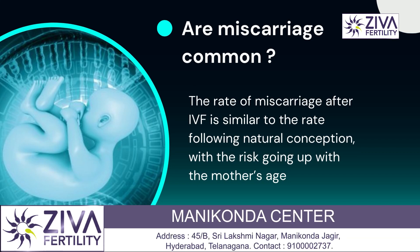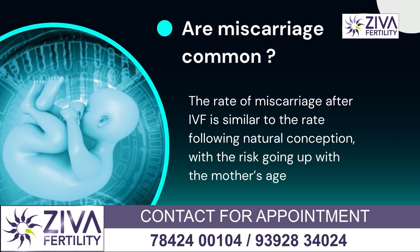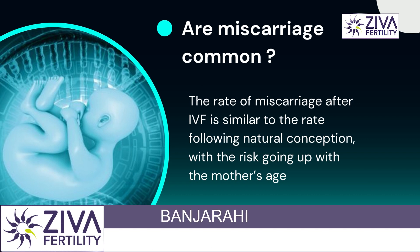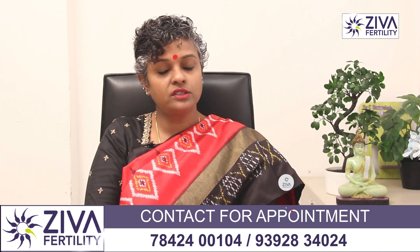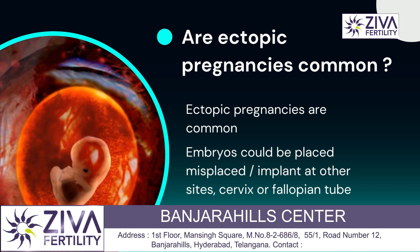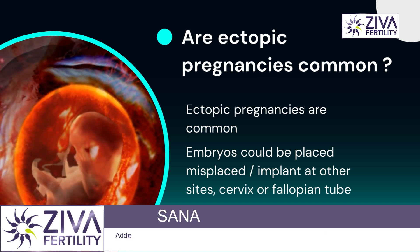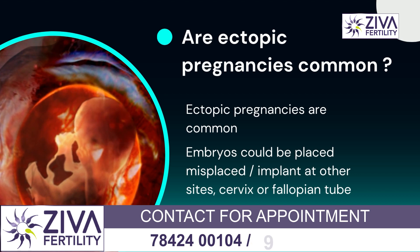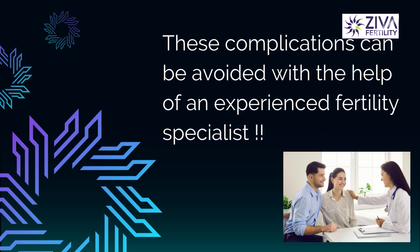Are miscarriages and ectopic pregnancies also common? Miscarriages are common in IVF because there are so many issues to deal with — there could be infertility-related issues and age-related issues. As the age of the woman advances, the chance of miscarriage increases in the general population as well, so the chance of miscarriage in the IVF population is also high. Ectopic pregnancies are also a concern because when the embryos are placed they could be misplaced and implant at other sites such as the cervix or in the fallopian tubes. These are complications associated with IVF, but under experienced hands these complications are severely reduced.